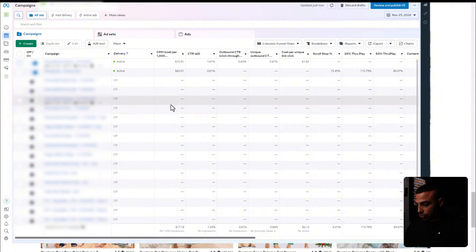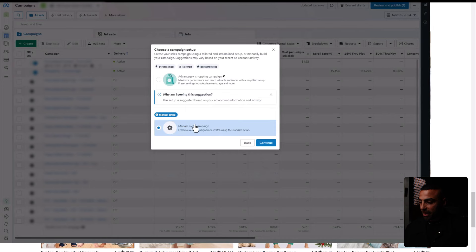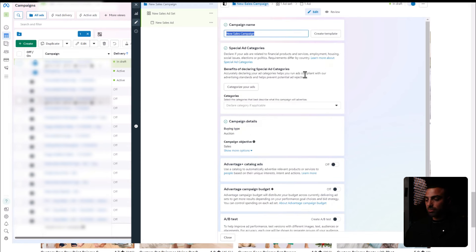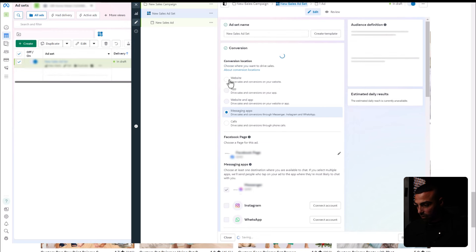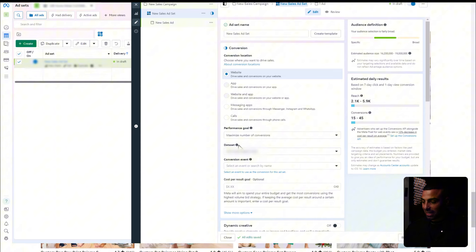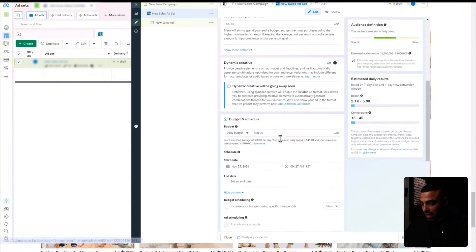Setting up the campaign is extremely simple. Click Create, choose Sales, click Continue, choose Manual Sales Campaign, continue again, and give your campaign a name. Don't touch anything else and click Next. For the ad set, give it a name, set conversion location to Website, performance goal to Maximize Number of Conversions, choose your website's pixel for data set, and set conversion event to Purchase. I started with a $200 a day budget because there's not much time left and I need data quickly.